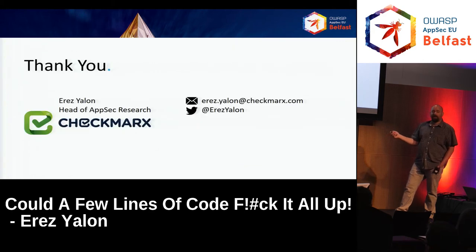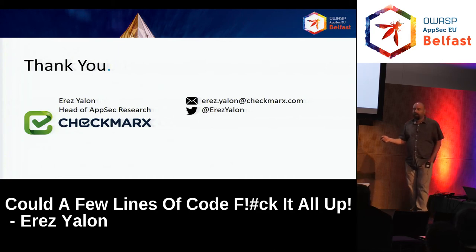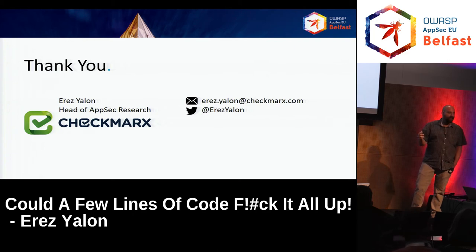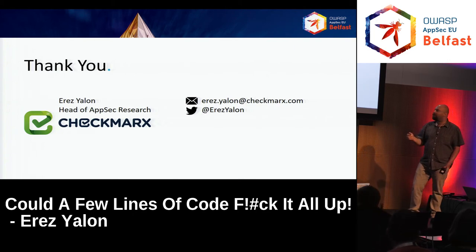That's it — a quick overview of the problems in Node. I think I touched a bit on every subject. Consider it homework: go and dig deeper to understand all the issues. If there are any questions, I'll be happy to answer.